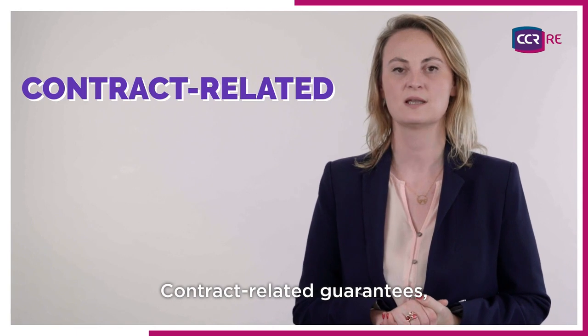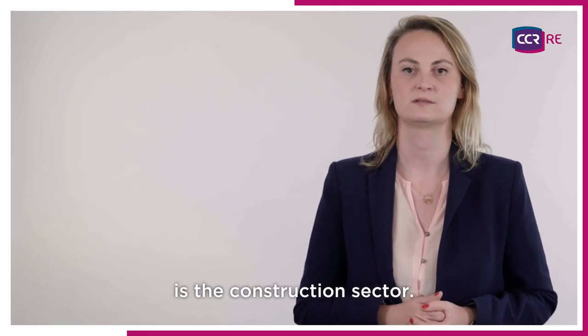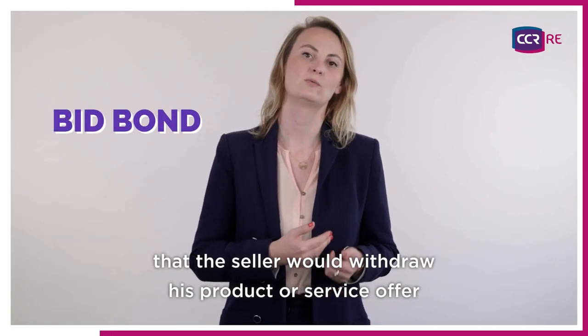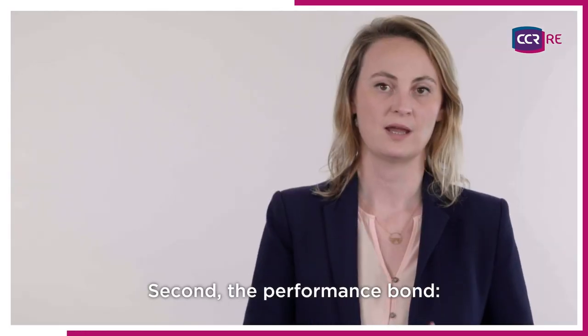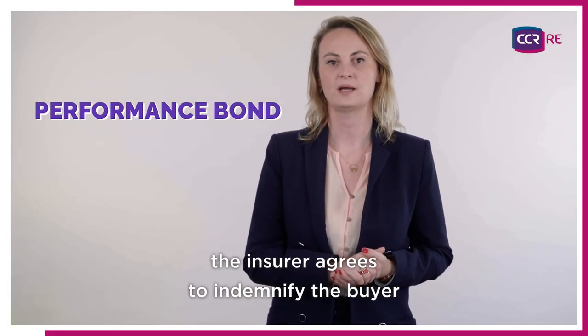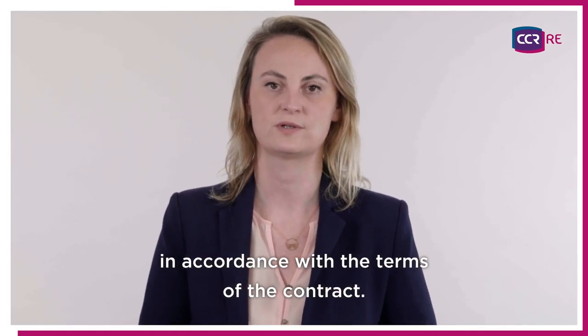The first group is contract-related guarantees. One of the main industries related to this type of bond is the construction sector. First, the bid bond: the insurer protects the buyer against the risk that the seller would withdraw his product or service offer after being awarded the contract. Second, the performance bond: the insurer agrees to indemnify the buyer in case the seller would not perform the work in accordance with the terms of the contract.